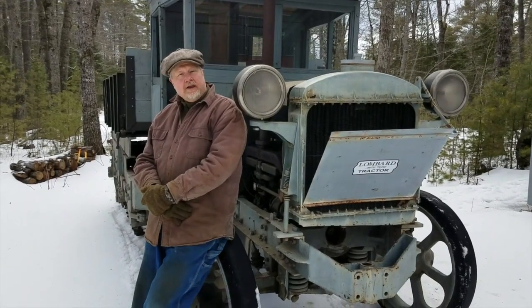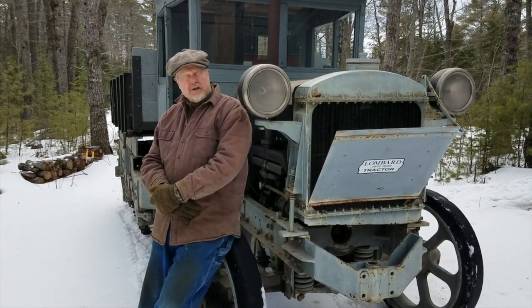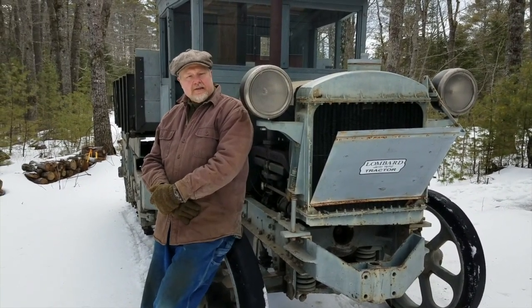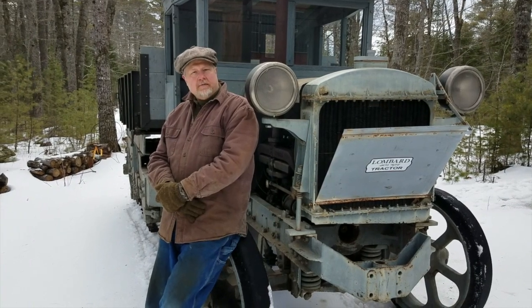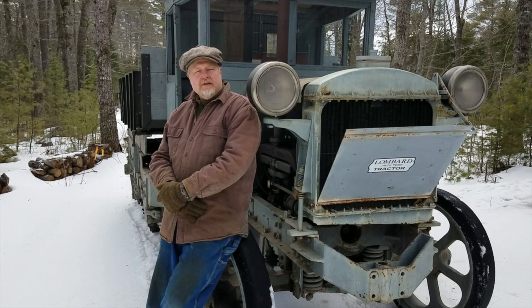This is a 1928 six-ton Lombard Model T dump truck and it's on loan here to the museum from the Breton family. Let's take a look at it, have a little walk around and see what a neat machine this actually is.